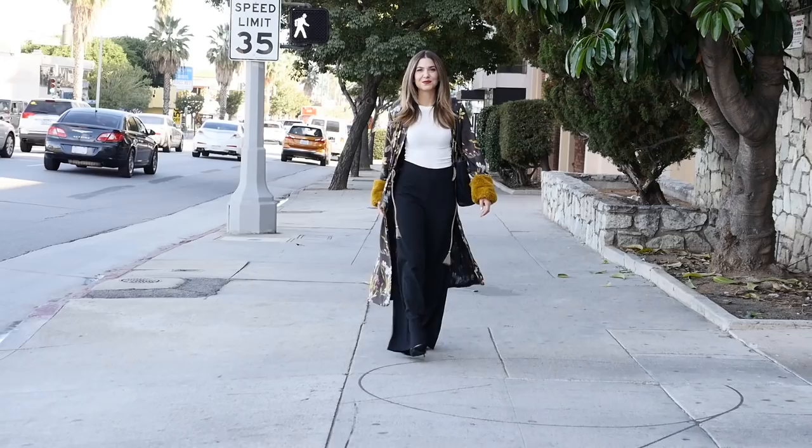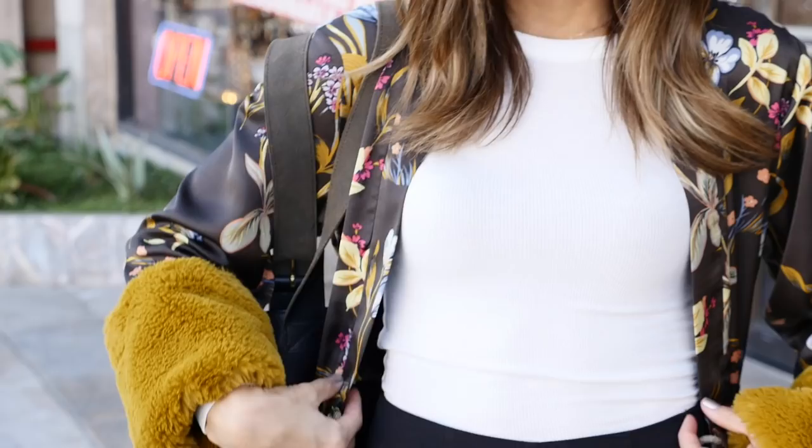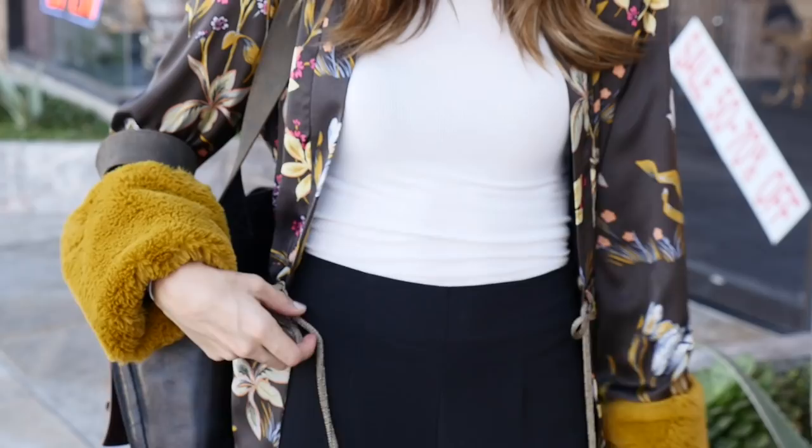We're starting off with a simple work look on this Monday morning. This look is really all about balancing out the kimono — it's such a beautiful piece, one of my favorites. It's got gorgeous color and pattern and a big cuff, which is really fun but could be a lot for work.